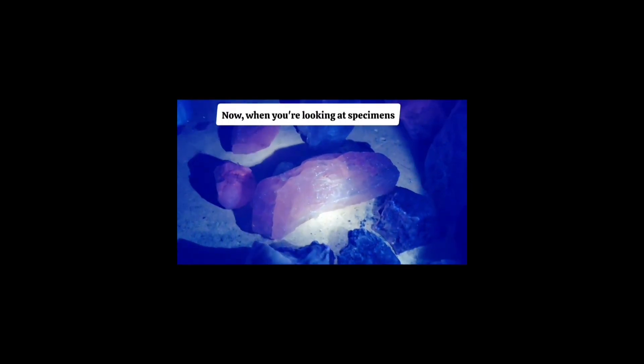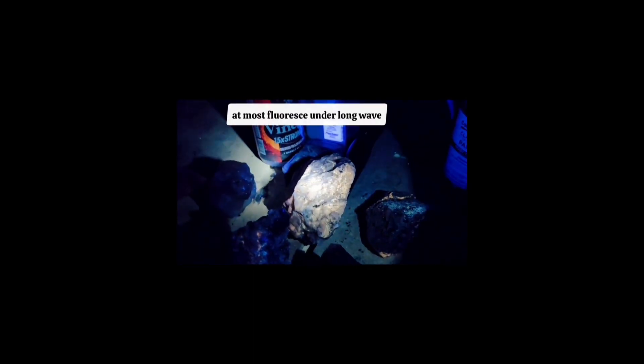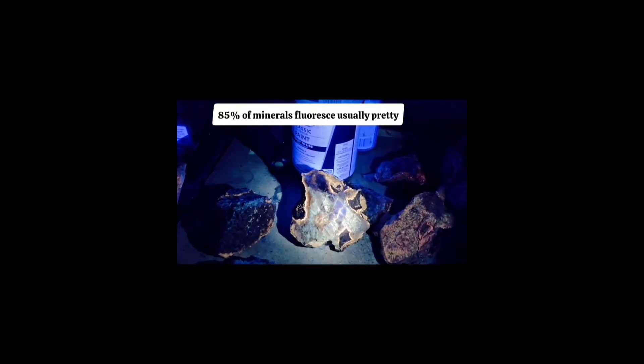Now, when you're looking at specimens — this is that rose quartz — it does have kind of a glow. I always thought quartz didn't glow, but apparently it does. I didn't expect that from that big chunk of crystal. That's an interesting blue fluorescence. So if you're looking at pictures, buying specimens, or watching a YouTube video, keep in mind that short wave UV is very common: whereas only about 15% of minerals fluoresce under long wave, 85% of minerals fluoresce — usually pretty strongly — under short wave UV light.